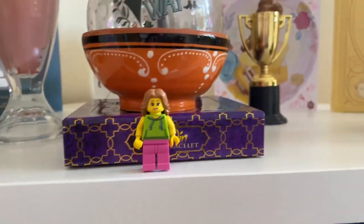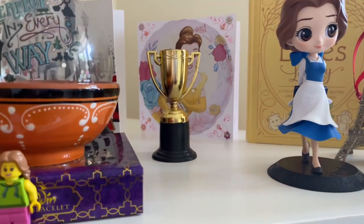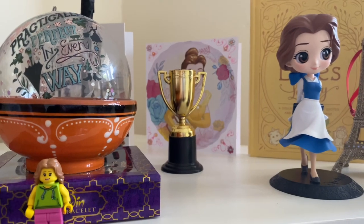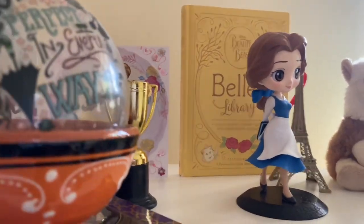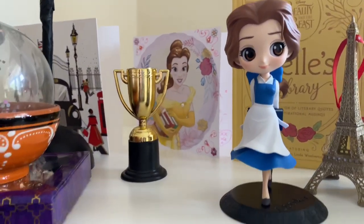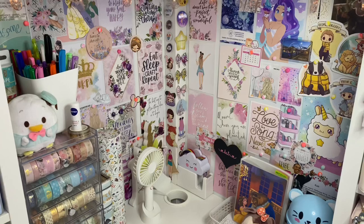I also got a Legoland figure when I went to Legoland with my family last July. Then there's the Disney side — a Bell card my mum made for me, and a trophy from a conference in January where I had a lot of anxiety but we won the quiz with people I didn't know, so I keep it to remind me of that achievement. There's a Bell's Library book — a lovely gift from a friend during a show last year, full of quotes and poems Bell would like. I have a Bell figure from Q Posket and an Eiffel Tower from when my boyfriend and I went to Paris.